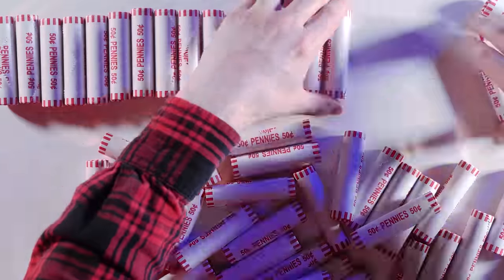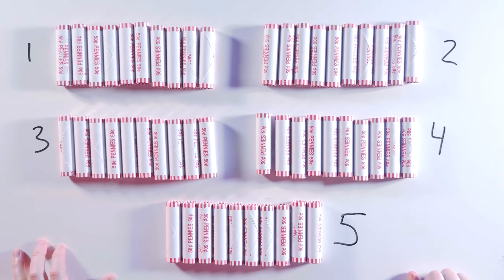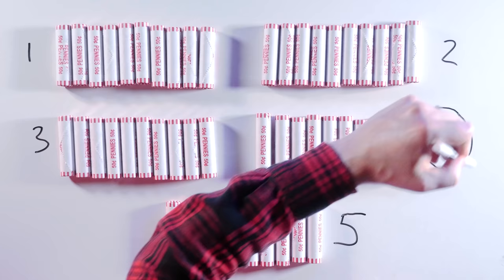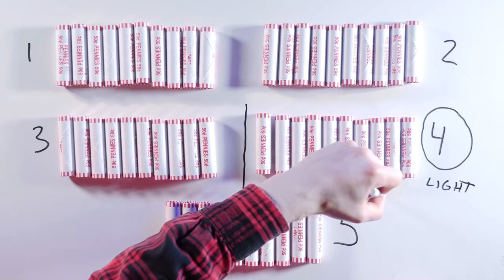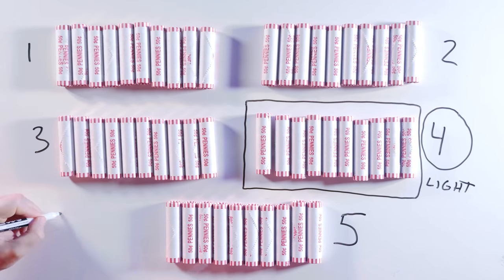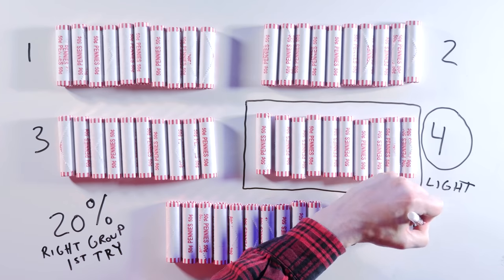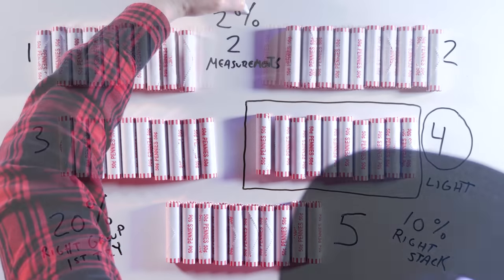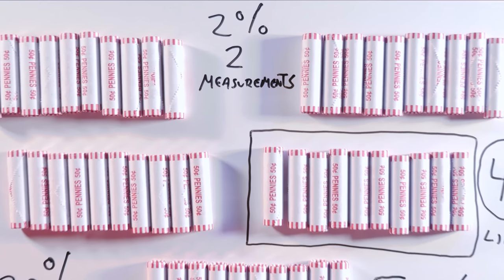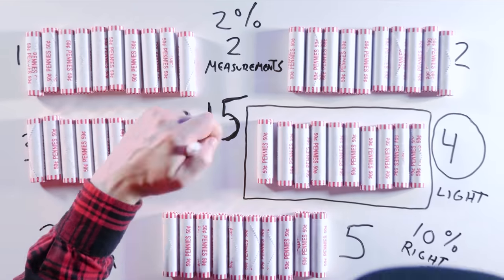You can speed up measuring by breaking the 50 stacks into 5 groups of 10. Measure the 5 groups and 1 will be light. Then measure the 10 stacks in that group until you find the fake. If you're super lucky, there's a 20% chance you get the right group on the first try, a 10% chance it's the right stack. There's a 2% chance you could do this in just 2 measurements, but it could take 15.